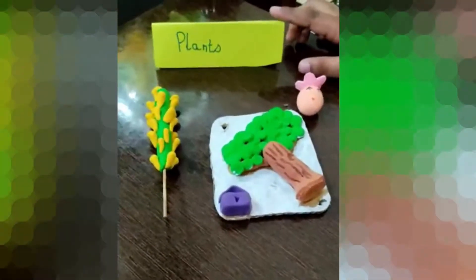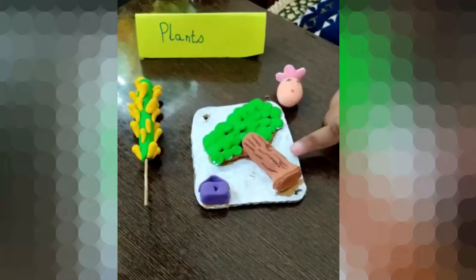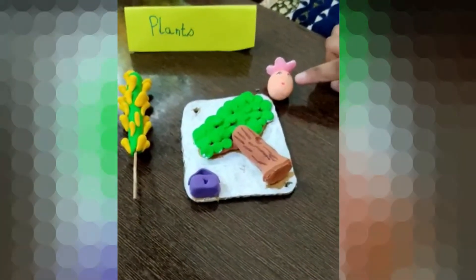This is the plant section and I have a floral plant tree with a bird house and a flower creature.